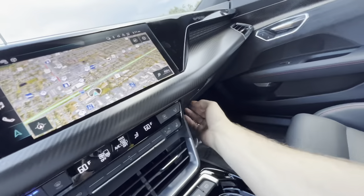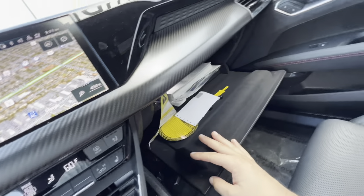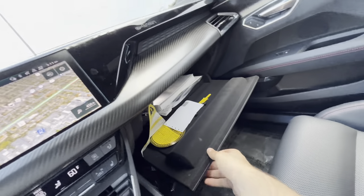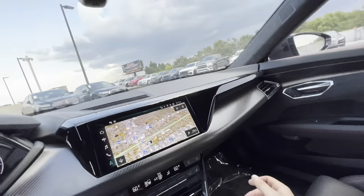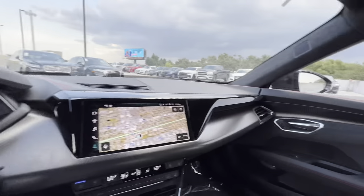The glove box is soft touch on the outside, lined with felt inside, and it's massive — you'd fit about 20 to 25 license plates, or probably just one pair of shoes, but more than enough space. The interior lights are LED. It is a beautiful interior.